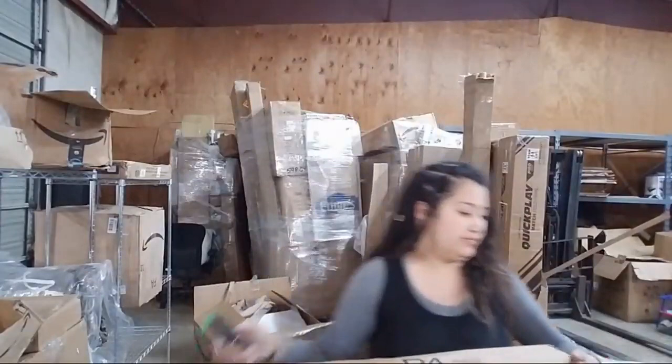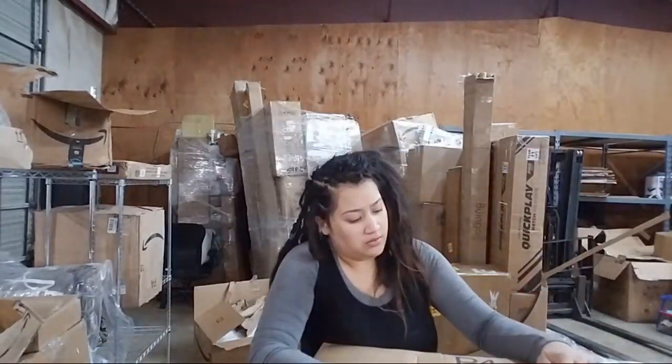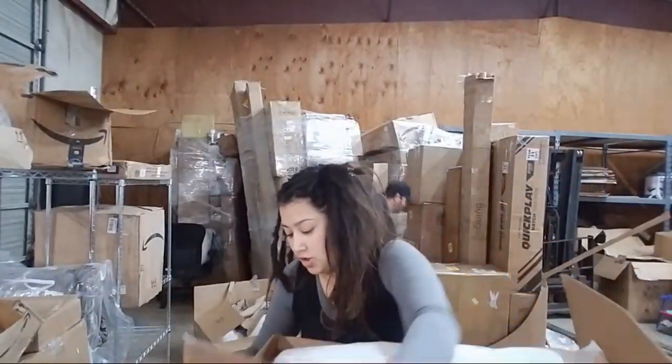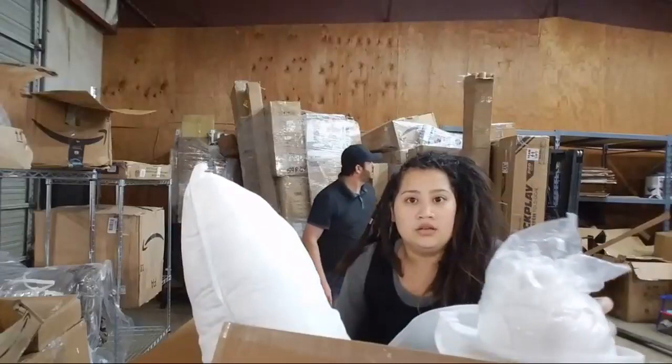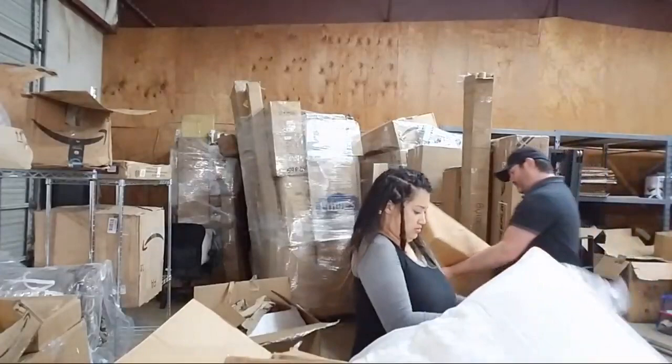Let's see what's in this box — it feels soft so I don't want to cut it with the box cutter. It's white and cloth — it's a pillow, actually two pillows. Looks like they opened one and didn't like the other. These are medium box returns over here.